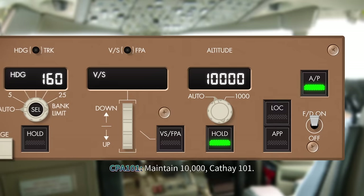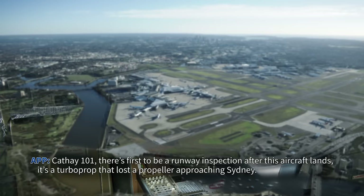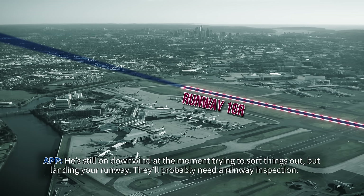Cathay 101, maintain 11,000. There appears to be a runway inspection required after this aircraft lands — it's a severed prop that's been lost approaching Sydney. He's still on downwind at the moment trying to sort things out, but they'll probably need a runway inspection. OK, copy, Cathay 101.